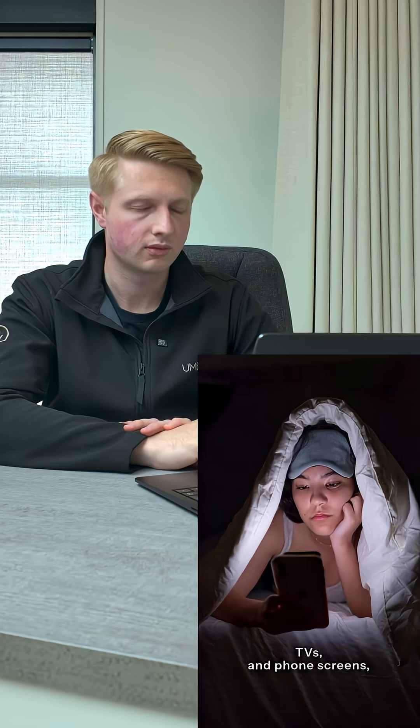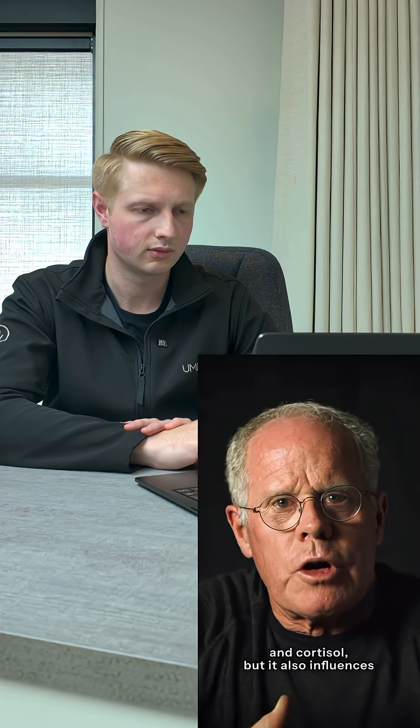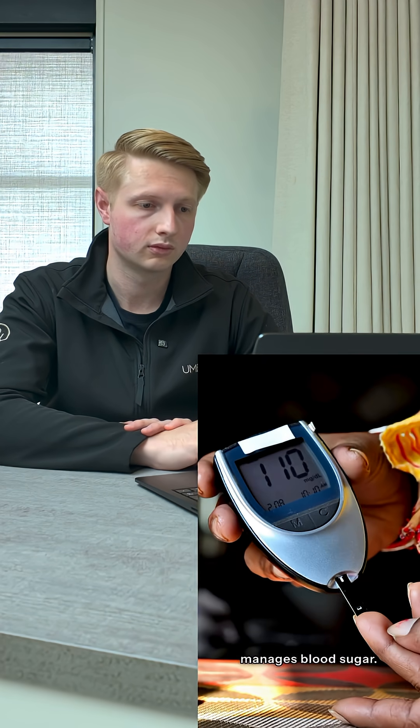Why? Bright light at night, especially blue light from LEDs like street lamps, TVs, and phone screens, can throw off your circadian rhythm. That's the body's master clock. That rhythm controls hormones like melatonin and cortisol, but it also influences insulin sensitivity and how your body manages blood sugar.